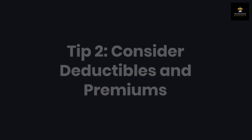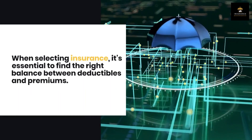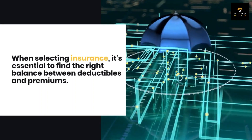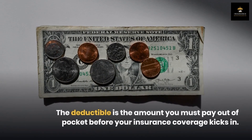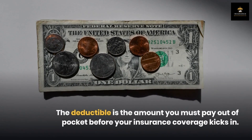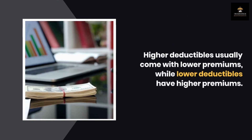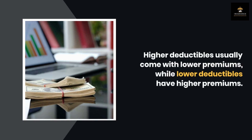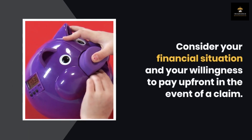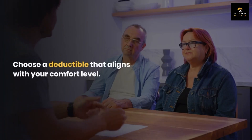Tip 2: Consider deductibles and premiums. When selecting insurance, it's essential to find the right balance between deductibles and premiums. The deductible is the amount you must pay out of pocket before your insurance coverage kicks in. Higher deductibles usually come with lower premiums, while lower deductibles have higher premiums. Consider your financial situation and your willingness to pay up front in the event of a claim, and choose a deductible that aligns with your comfort level.